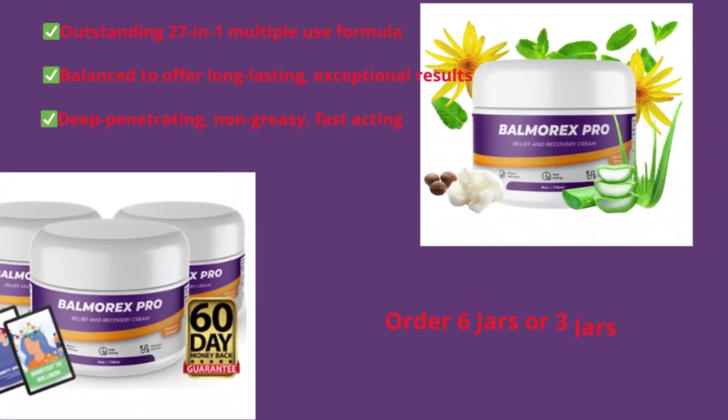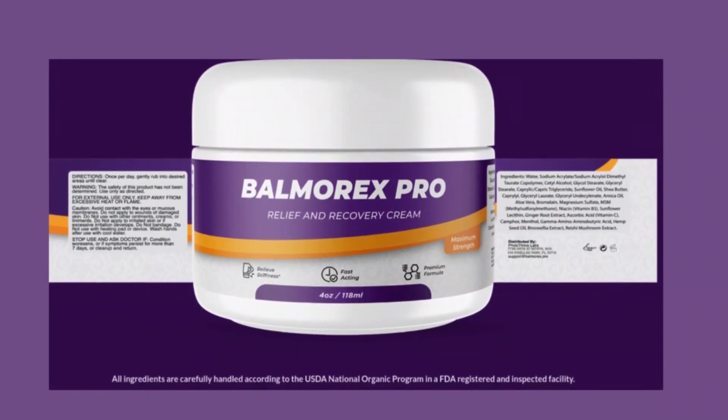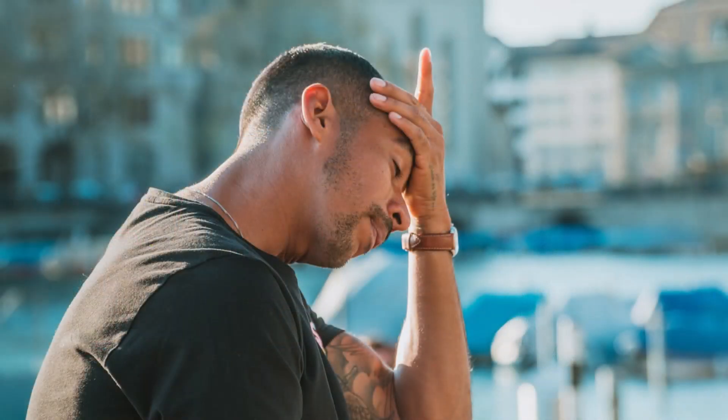Hello, everyone. Welcome to another review on our channel. Today, we are very excited to introduce you to a product that promises to revolutionize the way we deal with back and joint pains. I'm talking about Balmarex Top Back and Joint Pain Cream product. If you suffer from chronic pains or occasionally experience muscle discomfort, this video is for you.